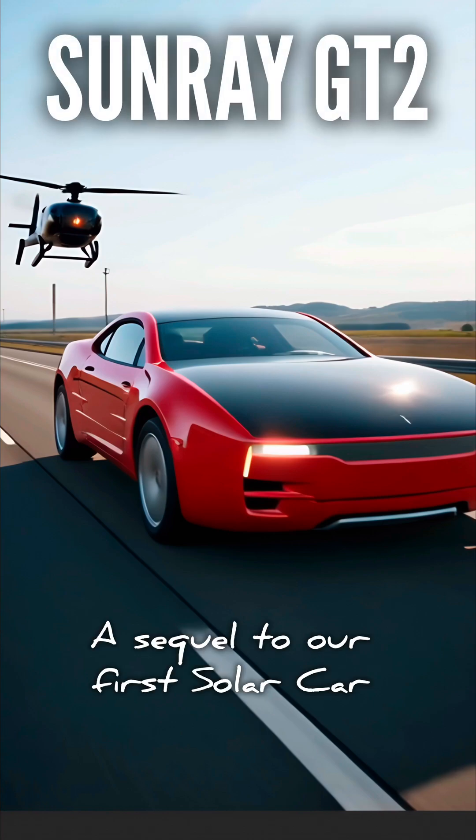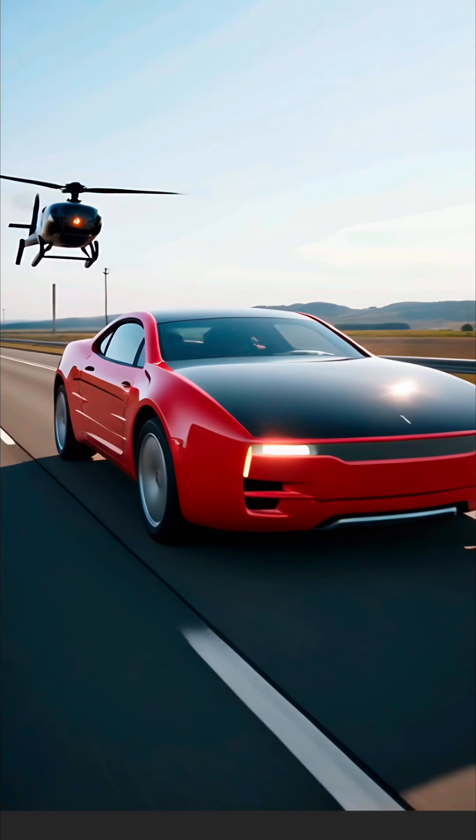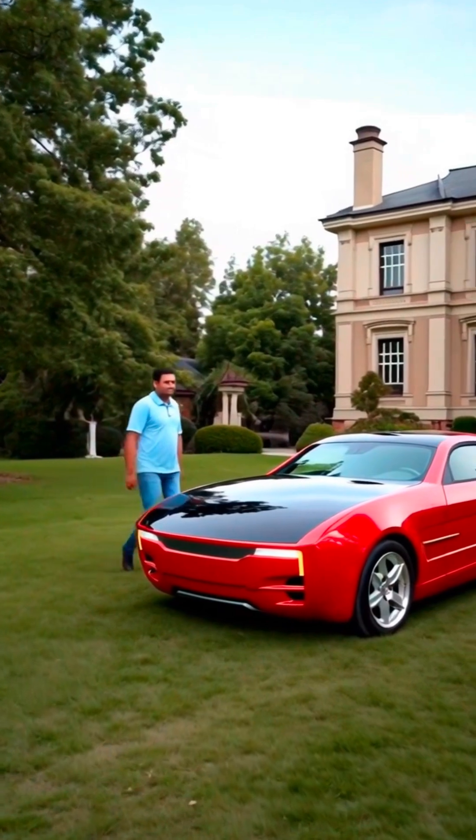Hello world, welcome to JMC CarBuilds. Sunray GT2 is the sequel to our first solar electric car, Sunray 1.